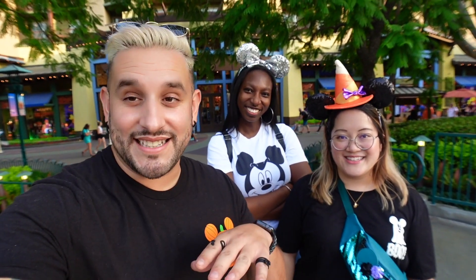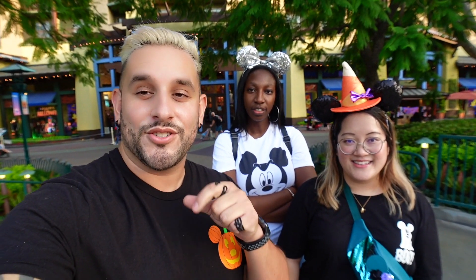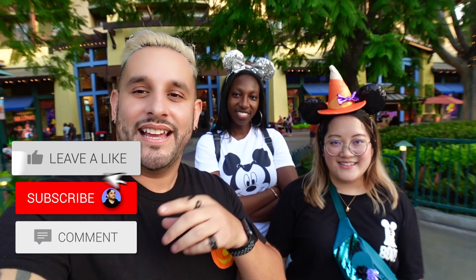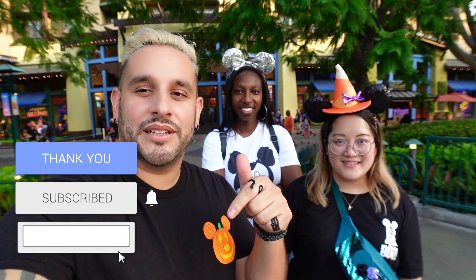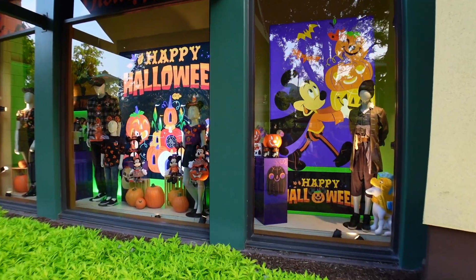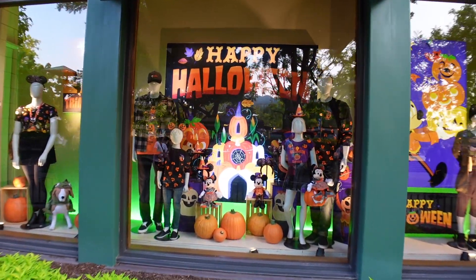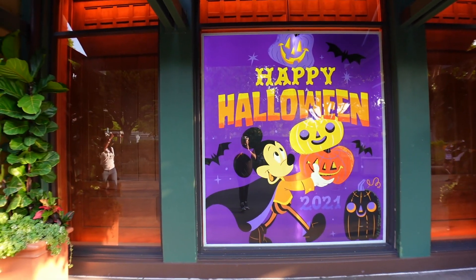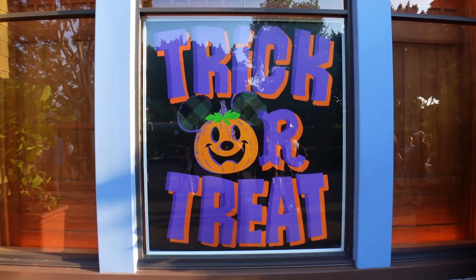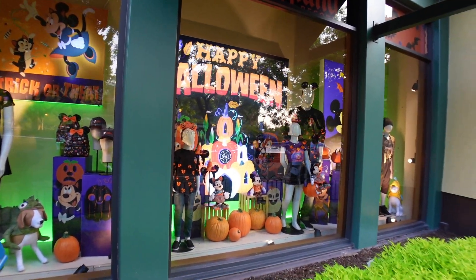I think it's time for us to stop wasting time and head inside World of Disney, check out this Halloween merch, and show you guys what they have. Make sure to slap that like button, hit that subscribe button, leave us a comment down below. Something that's always nice to enjoy is the window displays each year - this one lights up, how cool. I definitely like checking these out especially with the different merch pictures.